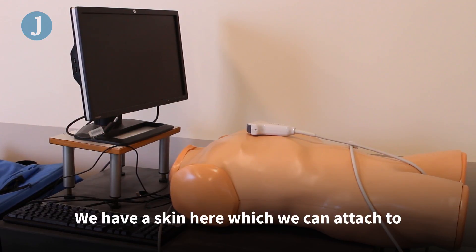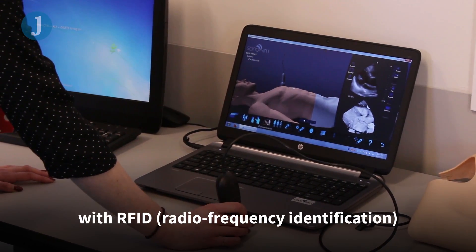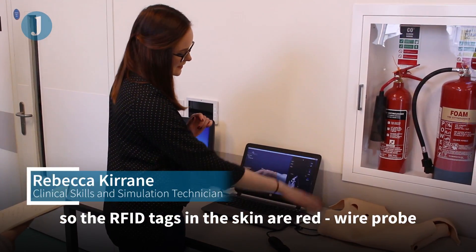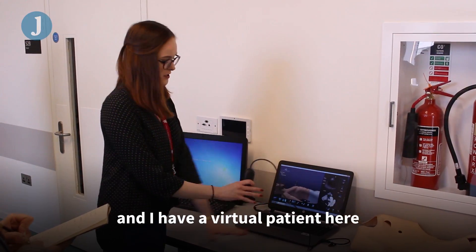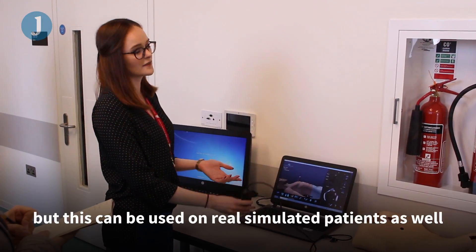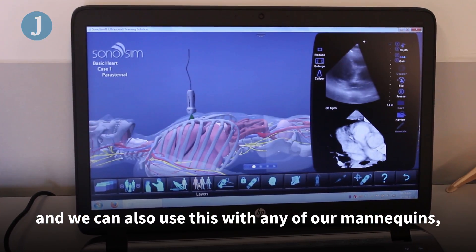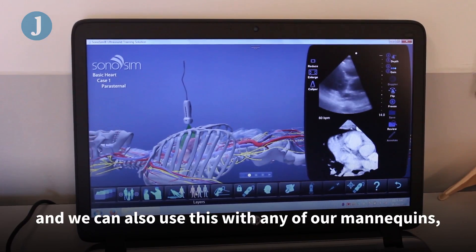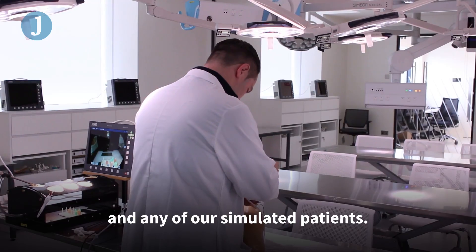We have a skin here which we can attach to any of our mannequins, and that works with RFID. The RFID tags in the skin are read by our probe, and I have a virtual patient here in front of me. This can also be used on real simulated patients, as well as with any of our mannequins, models, and simulated patients.